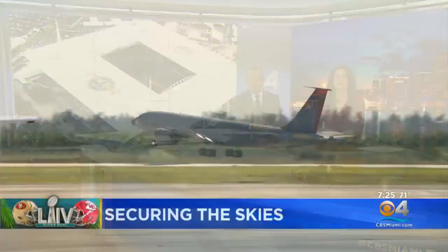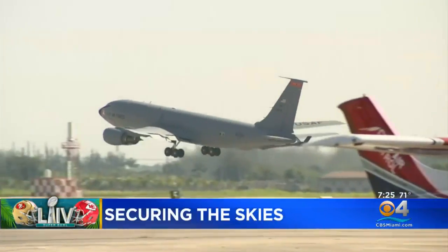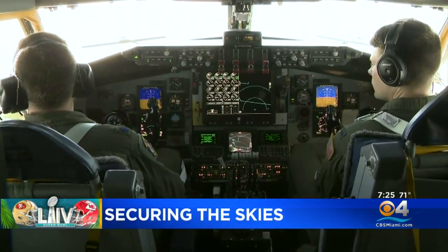South Florida skies are going to get pretty crowded as we get closer to the Super Bowl. It's not just fans flying in for the game — it's all the law enforcement that will be in the air, forming a protective curtain around the stadium and tourist locations. NORAD along with state and federal agents will be ready to respond to potential threats from the air.